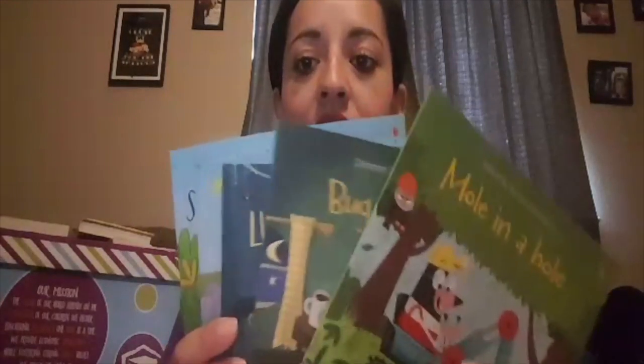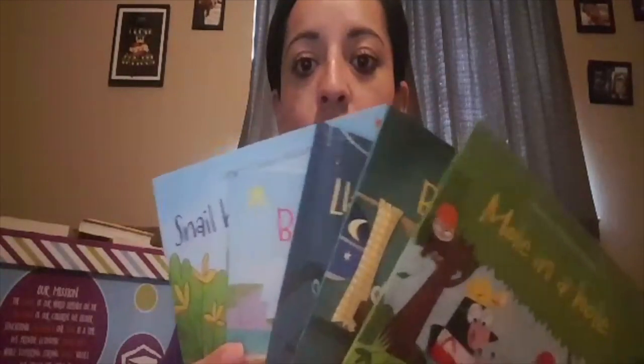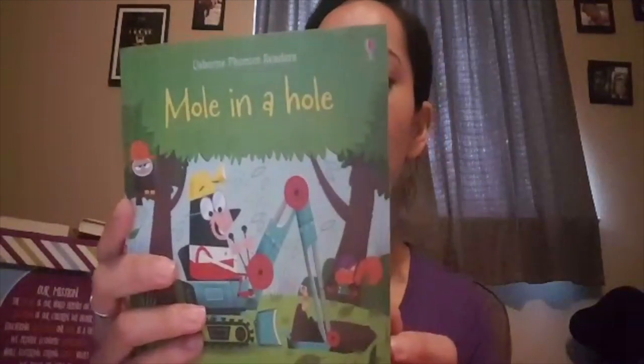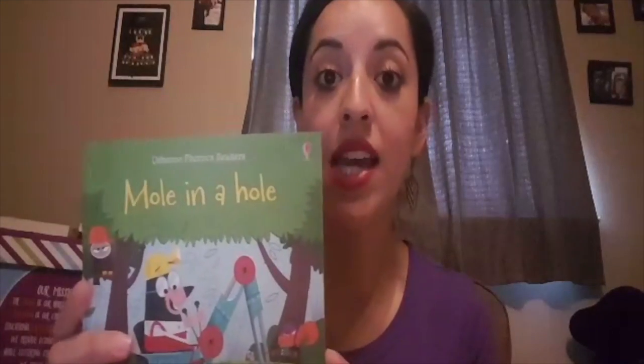So right here I have a few titles. These are some of my family's favorites and they really help. This one is Mole in a Hole. This is going to help you with those rhyming words, and your child will become familiar with the letter sounds.